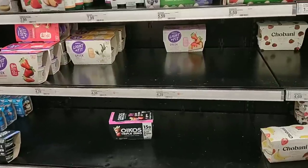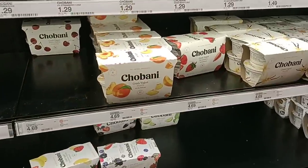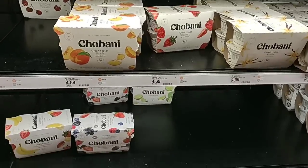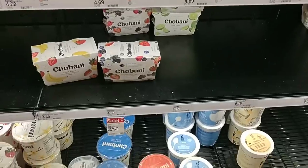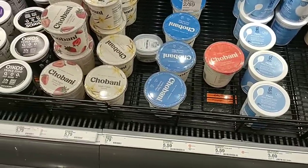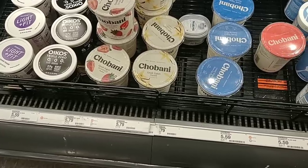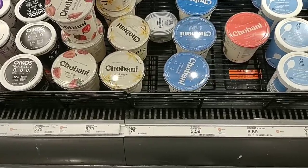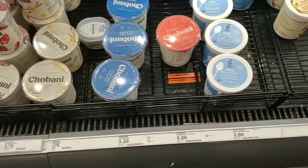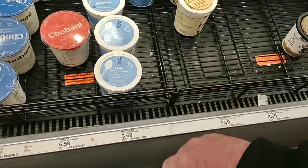Yogurt looks like it's getting pretty wiped out here at Target. It is a little cheaper on the regular price. We're going to find Kroger Chobani at $5.29 for four of them. Somebody asked if I would check some of the bigger containers of yogurt. They do have different Chobani and Oikos here, ranging from $5.59 to $5.79. They've got the Good & Gather here at $3.69, though I don't know much about those.